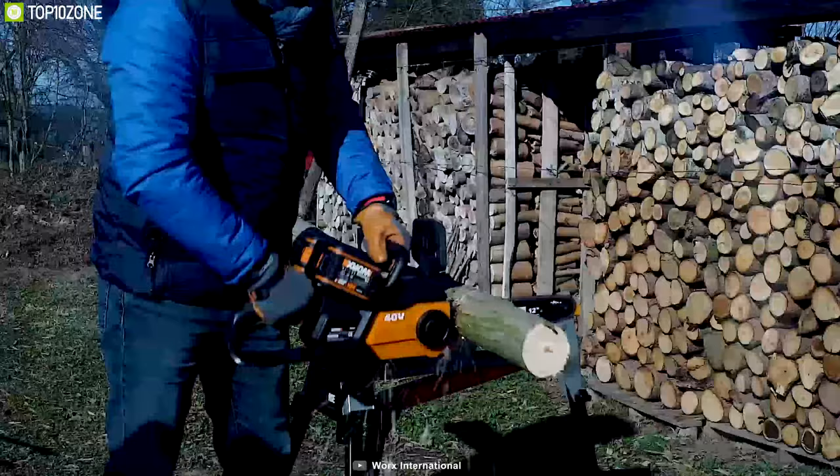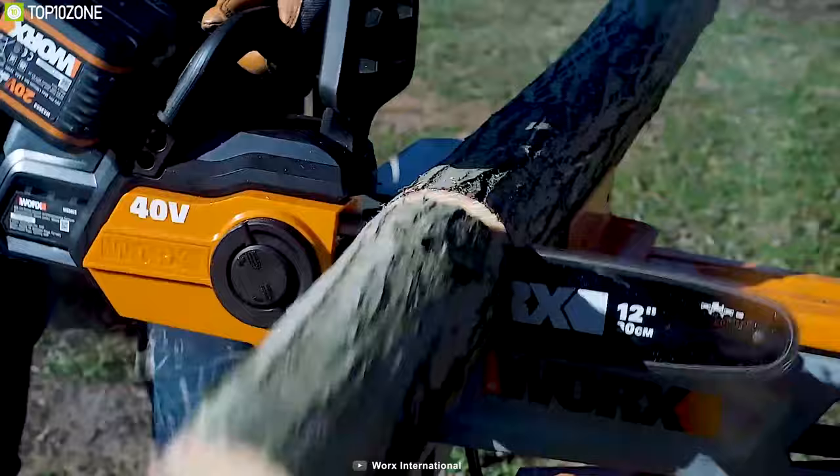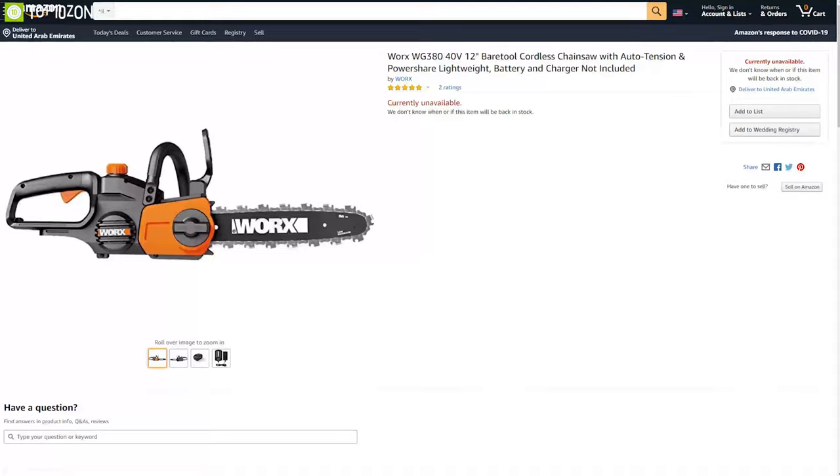If you are looking for a smaller chainsaw to help you tackle small trees, bush and more in your yard, this battery chainsaw might be ideal for you, and you can find it online.